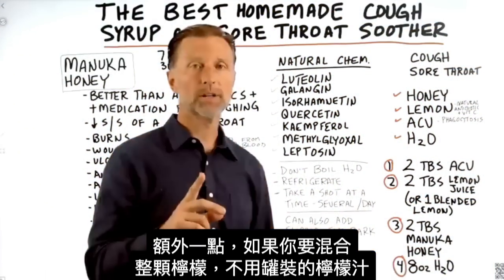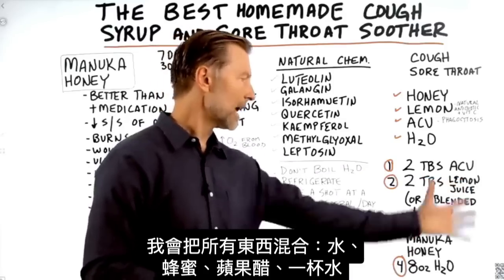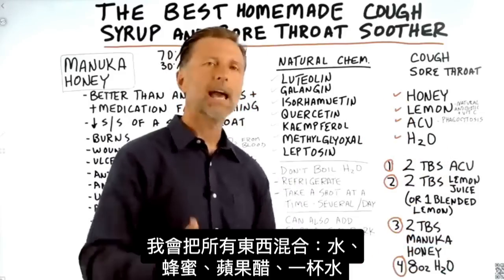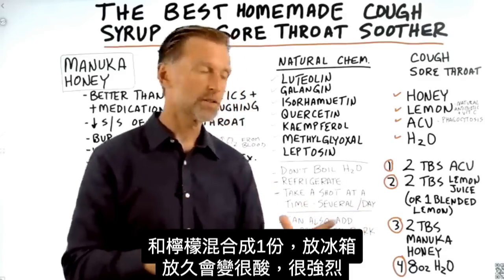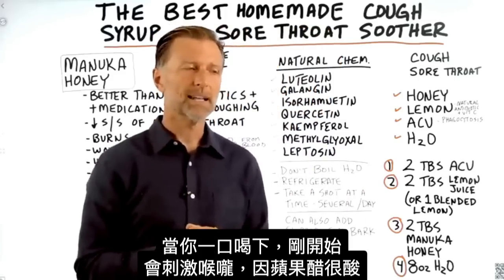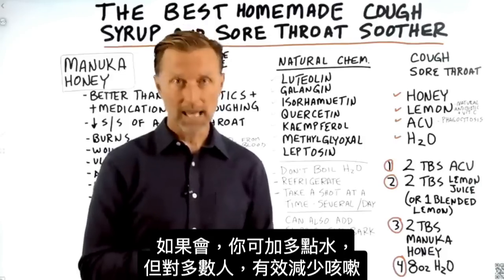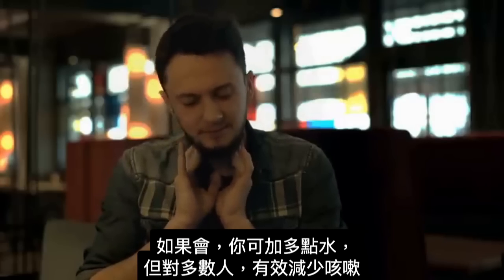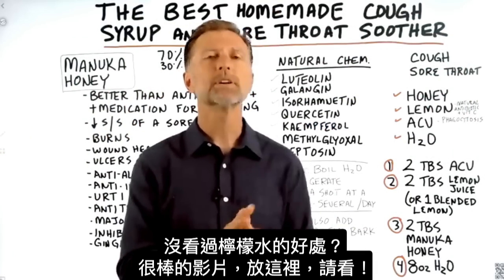Just don't add the honey when it's really hot. If you're going to blend the whole lemon instead of using lemon juice, mix everything together — the water, the honey, the apple cider vinegar — and blend it all as one unit, then keep it in the fridge. It's going to be pretty strong and potent, so when you slug it down it might initially irritate your throat because of the apple cider vinegar. If that's the case, add more water. But for most people it seems to suppress the cough. If you haven't seen my other video on lemon water, that's a really good one — I'll put it up right here.